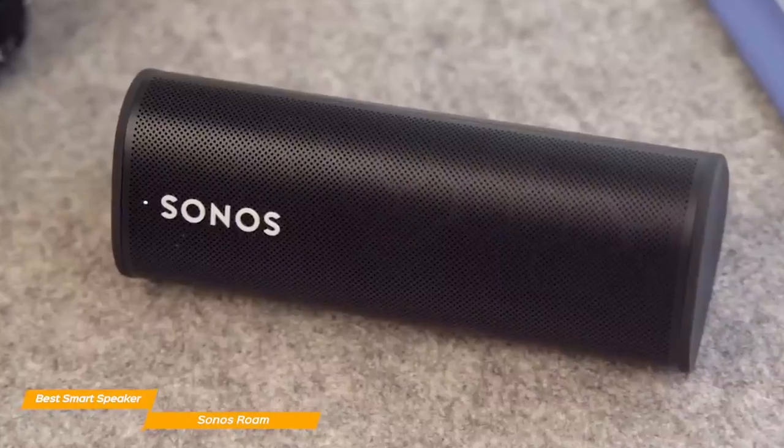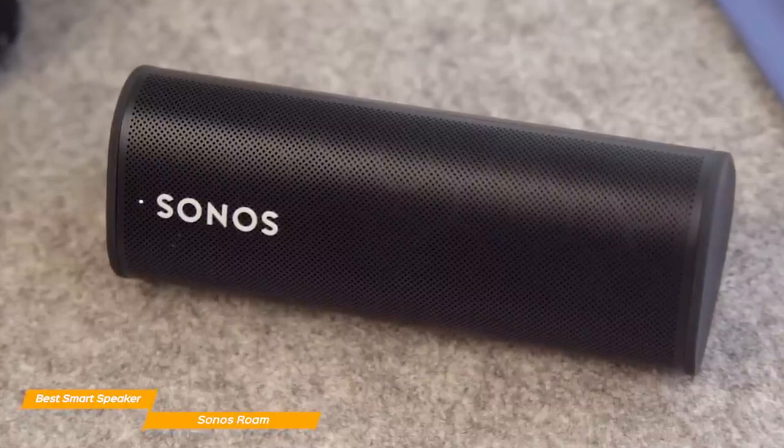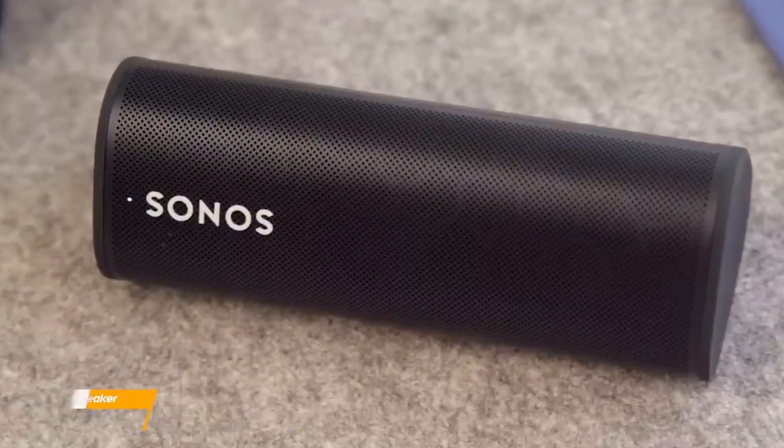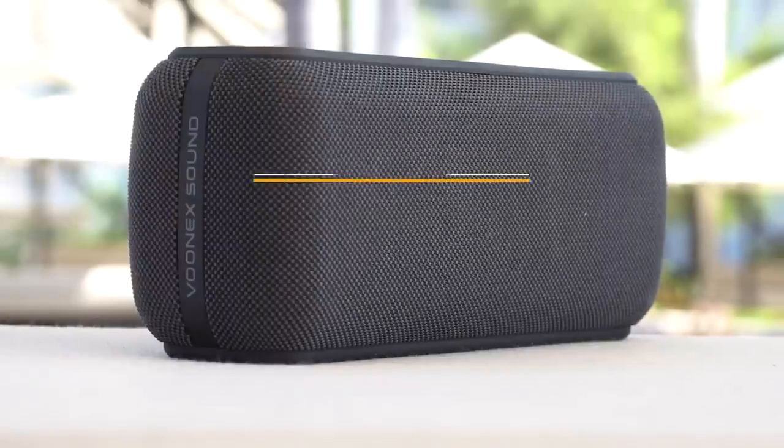The Sonos Roam is one of the smartest Bluetooth speakers on the market, and with its voice-assisting capabilities, you can use the Roam to listen to high-quality music and as a smart home device.